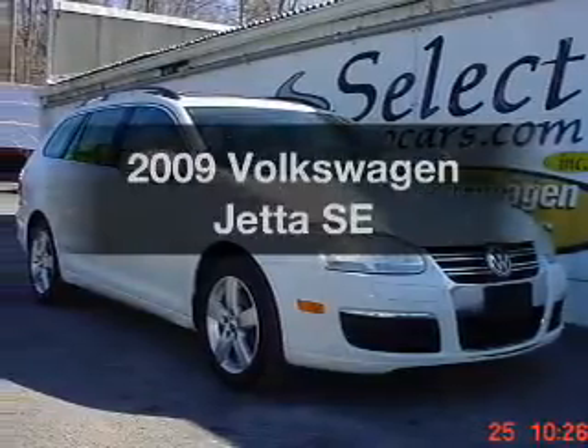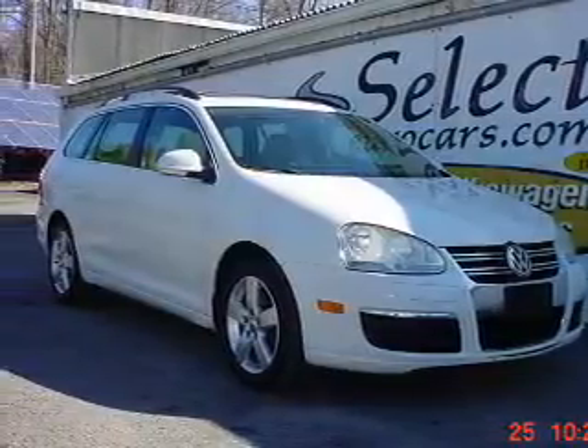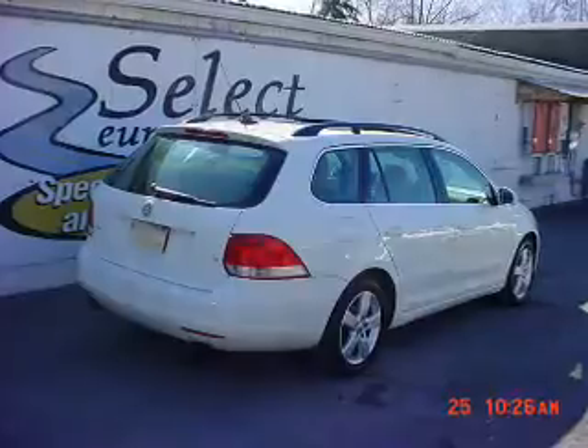Introducing the 2009 Volkswagen Jetta. If you're looking for an automobile with great attributes, look no further.